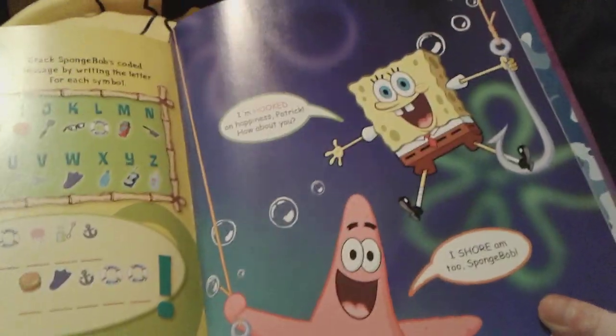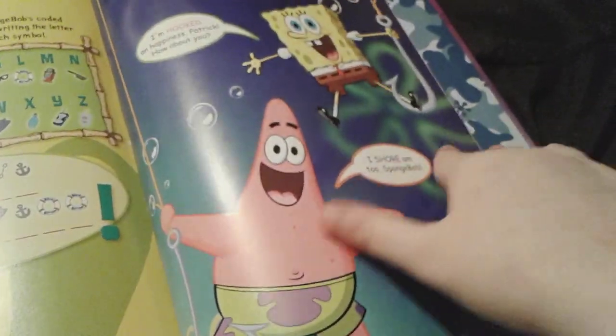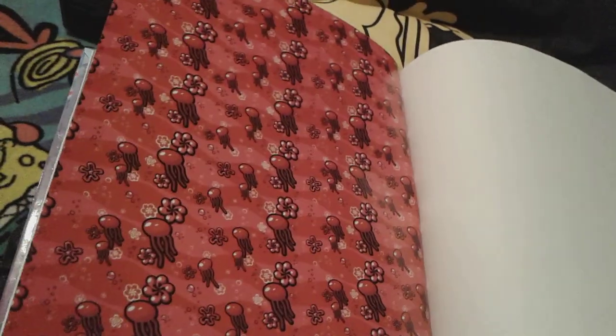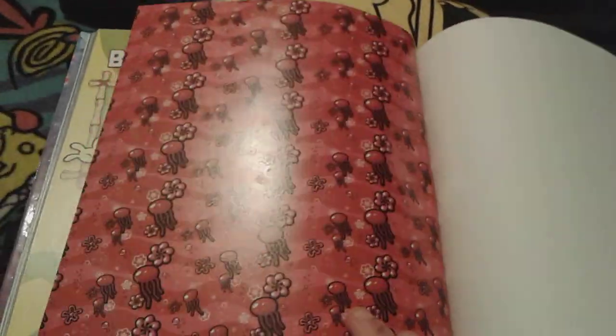And then there's this really, really cool picture of Patrick and SpongeBob. And that is actually pretty much all for this book right here. And here's this really, really pretty jellyfish and flower design right here — it's really pretty.